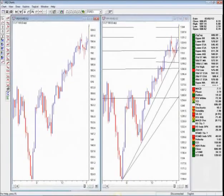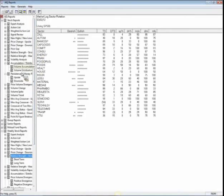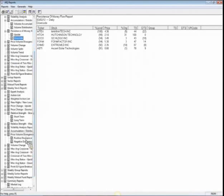For those of you looking for short candidates given that we expect the market to be seasonally weak, we can go to the weekly stock reports. Looking at accumulation and persistence of money flows to the downside — unfortunately not much to sell or short there because prices are so low. We can then look at the weekly stock report for price and volume negative divergence to find anything interesting. Once again, there are lots of small stocks, but let's see what comes up.